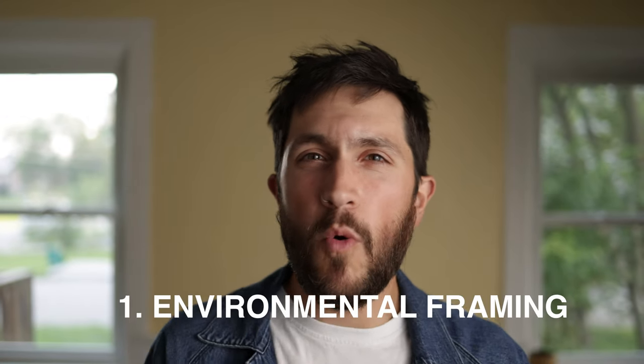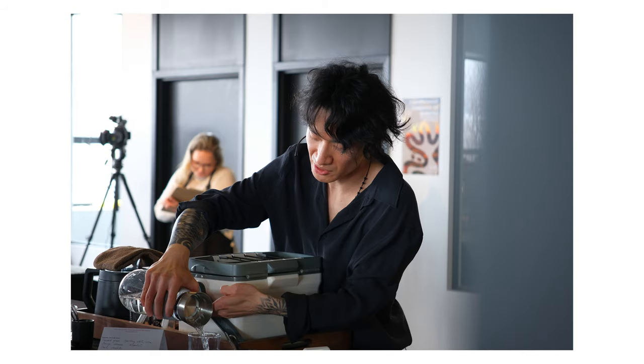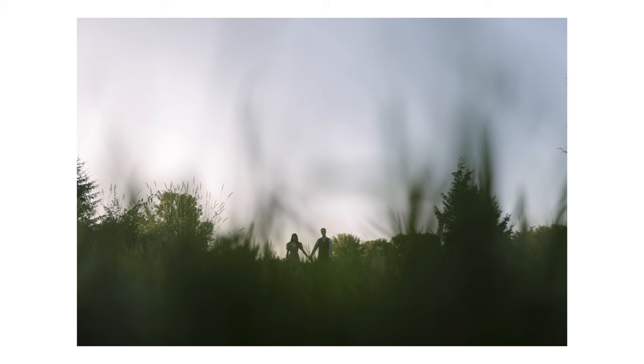We're going to call this one environmental framing, or blocking as it's sometimes called. When I'm talking about blocking or environmental framing, what I'm really saying is figuring out how to put certain things into your frame so that you are drawing attention towards the person you're photographing more effectively. Usually things I'm using are door frames or window frames. If you're outside, using things like leaves, trees, or tall grass. It's a simple way to get more focus towards your subject when it might otherwise be a kind of standard, boring photo.